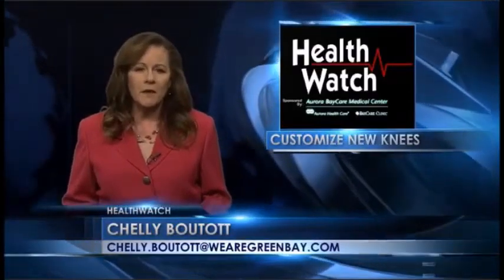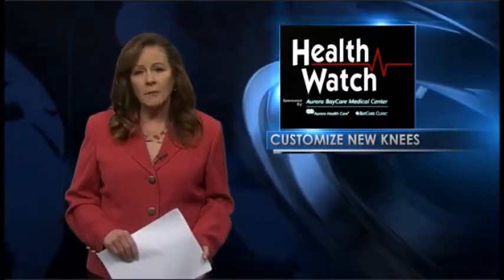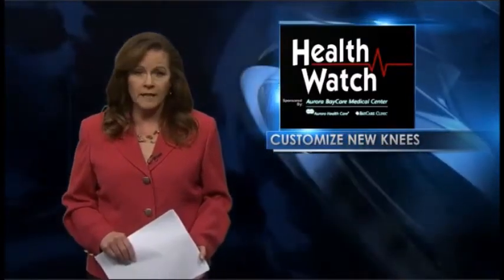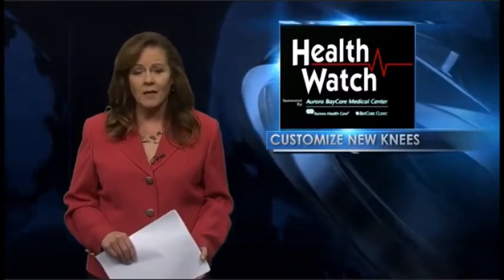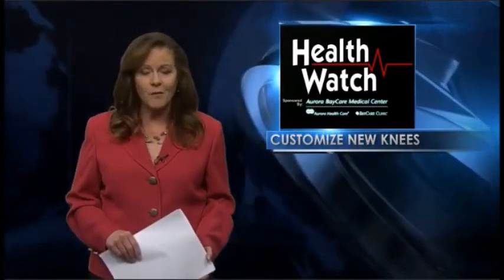More than 700,000 Americans have knee replacement surgery every year to eliminate chronic pain from worn out joints. Doctors say that number will skyrocket over the next decade. Now a new two-pronged approach is helping patients get back on their feet faster than ever before.